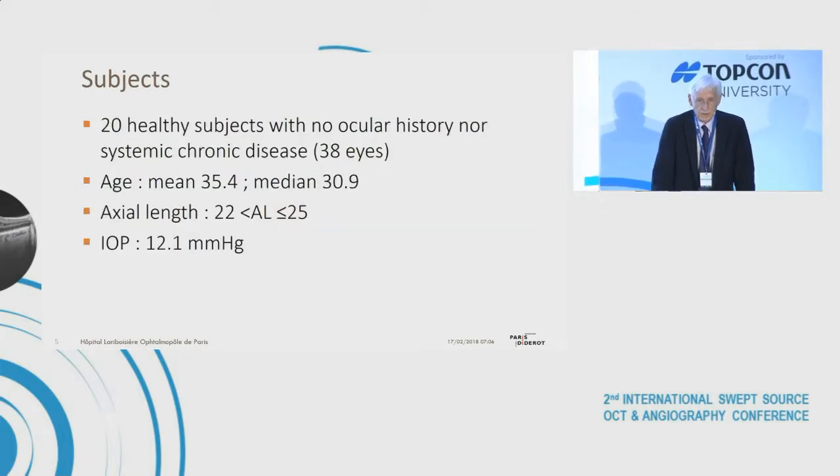We examined 20 healthy subjects with no ocular history nor systemic chronic disease — 38 eyes in these 20 healthy subjects with normal fundus. The mean age was 35, and axial length was between 22 and less than 25 millimeters.